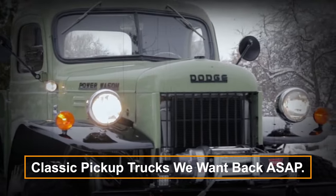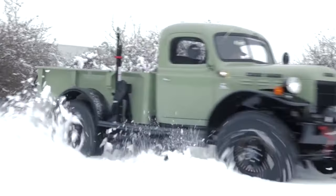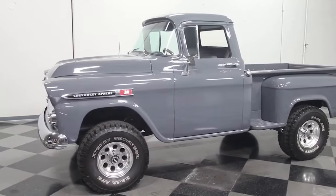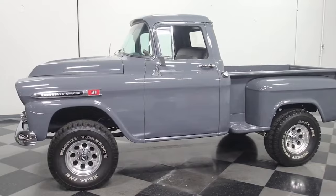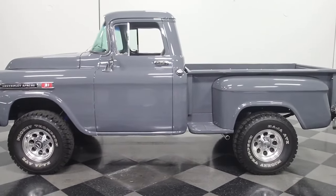Pickup trucks have always been a staple in the world of automobiles. They're seen as the ultimate workhorses, thriving in challenging conditions and getting the job done. Yet many beloved pickup models have been discontinued, leaving fans longing for their return.